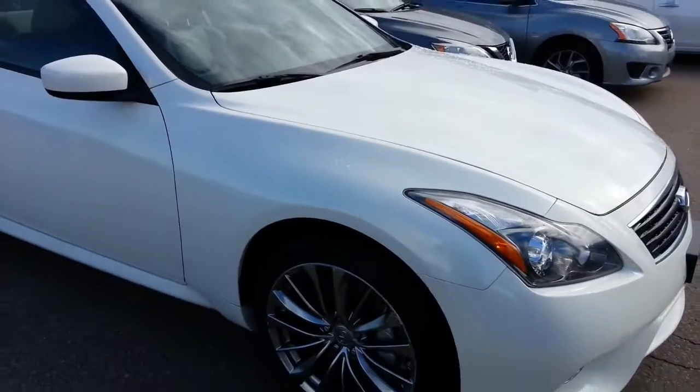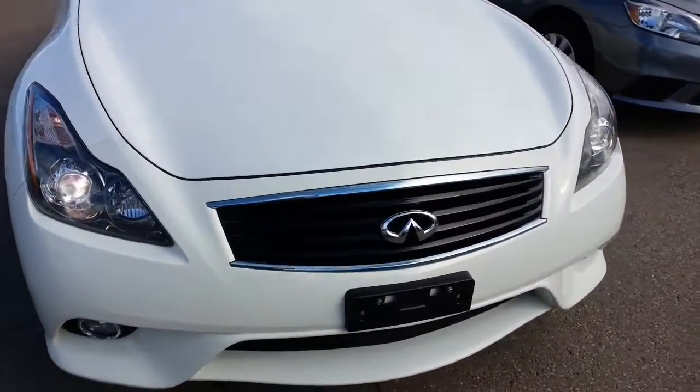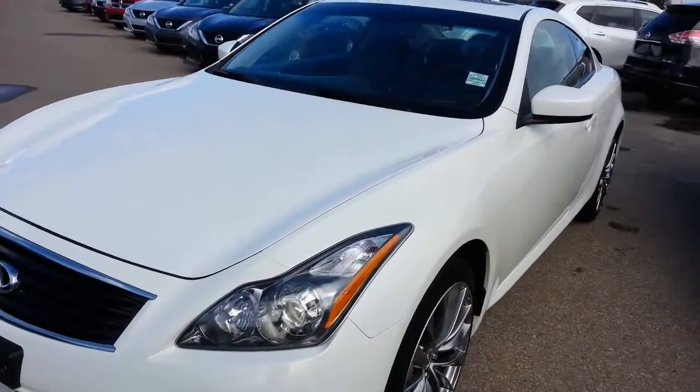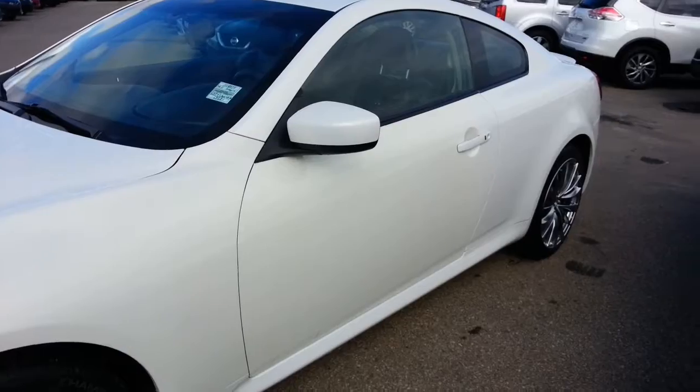Very well equipped. There's no body damage on the outside anywhere that I can see. There's no big scratches or anything like that. Fully inspected. Really nice car.